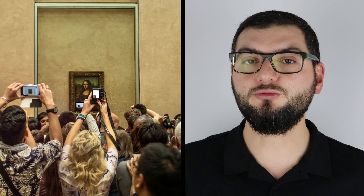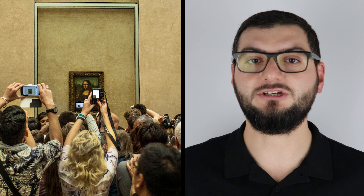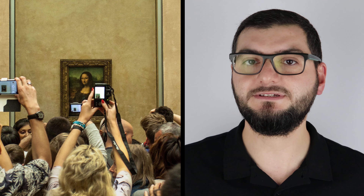Peki hiç düşündünüz mü? O tablo neden bu kadar meşhur? Milyonlarca insanın ilgisini çekebilecek bir üne nasıl sahip oldu? Ünlü ressam bu tabloyu 1500'lü yılların başlarında, Rönesans devrinde, İtalya'nın Floransa şehrinde sfumato tekniği kullanarak kavak bir pano üzerine yağlı boya ile resmetti. Tüm bunlar bu tablonun tarihsel ve teknik özellikleri. Peki sizce bu kadar meşhur olmasında etkili midir? Bence hayır.